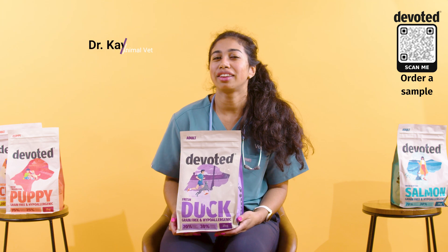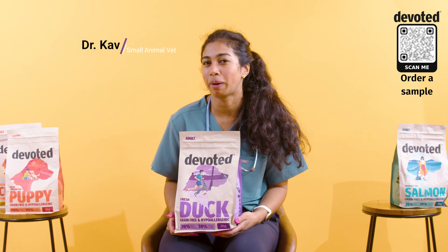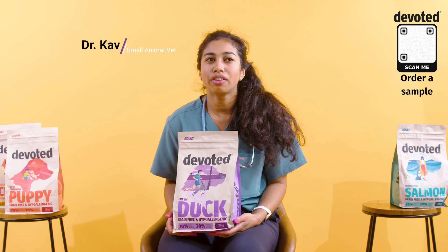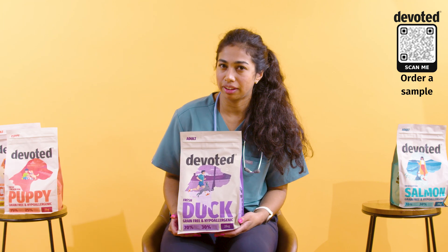Hi, I'm Fav, I'm a small animal vet. Me and my nurse see a lot of dogs that need their anal glands expressing fairly regularly. If you know your dog struggles with this, you might want to reconsider the food that you're feeding them.